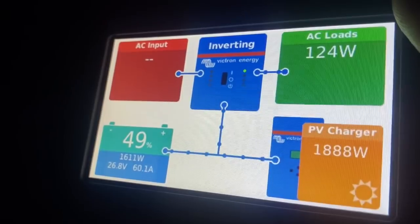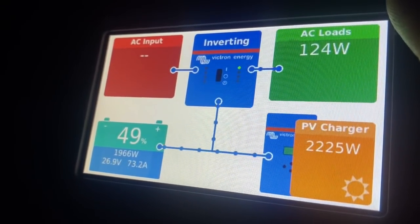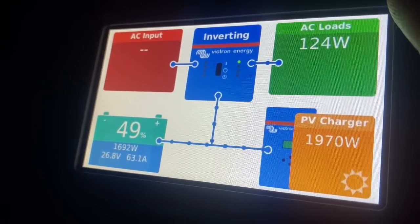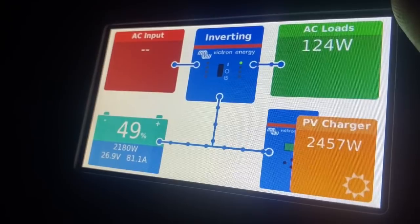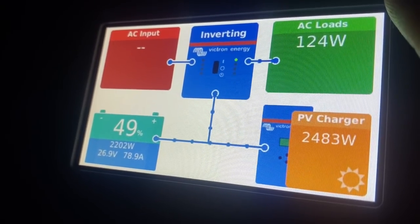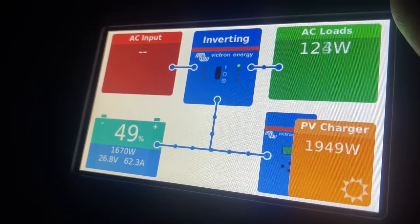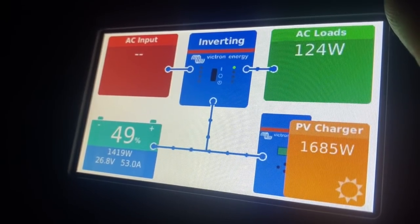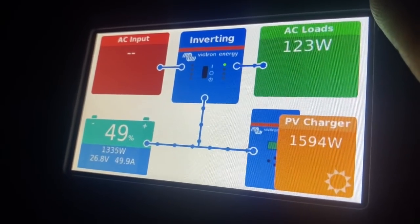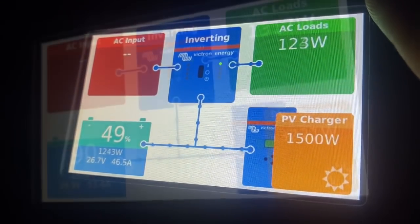The solar is starting to kick in this morning and we're charging the batteries back up pretty decently. It's not hot enough to have the air conditioning on yet, but we'd be able to power that right now with no problem and still charge the batteries. We're down to about 49% right now, and things are charging up pretty good. We should maybe get another 20% on the batteries before it's time to turn the air back on. It rained a little this morning so it's cooler out — we've just got the windows open and a fan going.